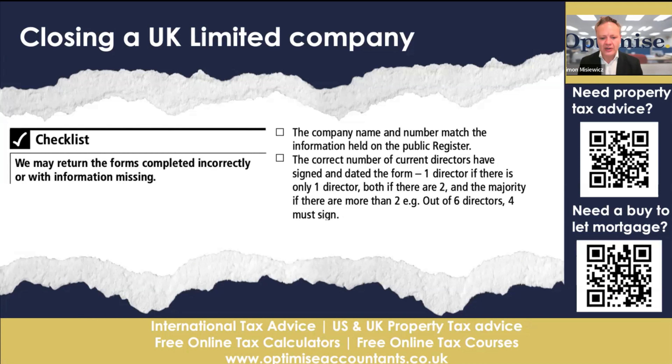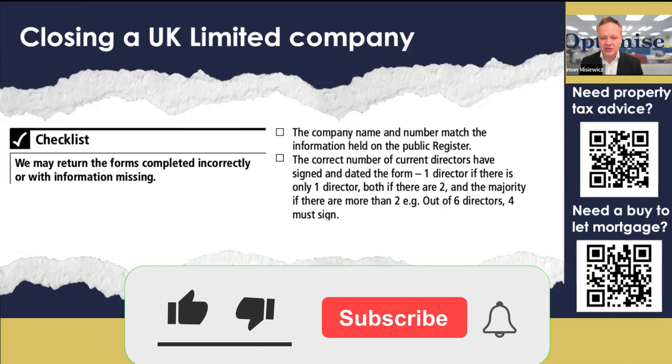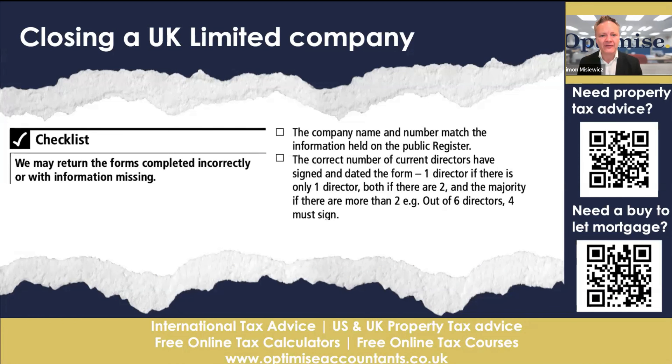For the checklist, you will need to confirm that the company name and number match the public register. It's very important that not just the number is correct, but the full name as well. We have seen forms come back from Companies House where someone put 'Limited' instead of 'LTD' — because those are treated as two separate companies, and you'd effectively be trying to close down someone else's company, which they won't be happy about.